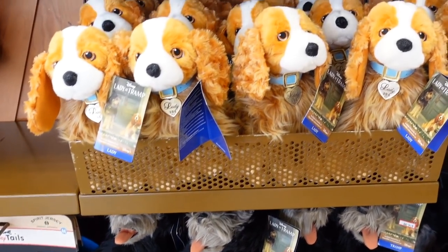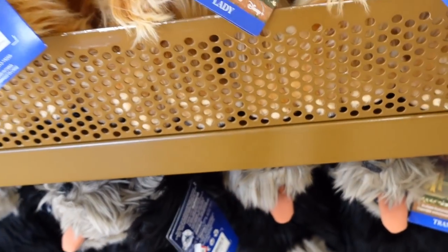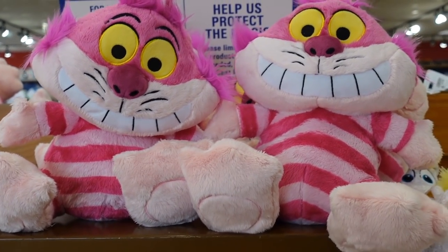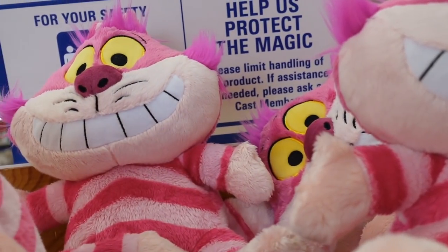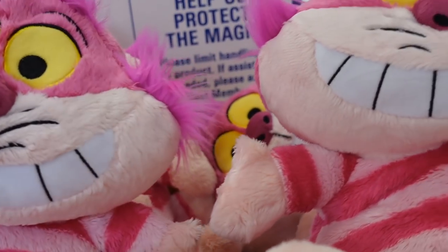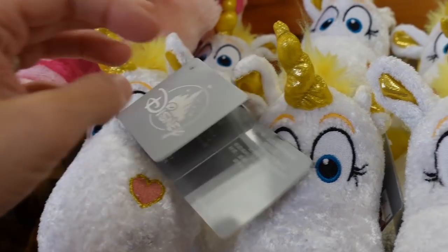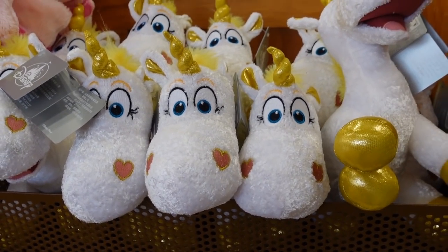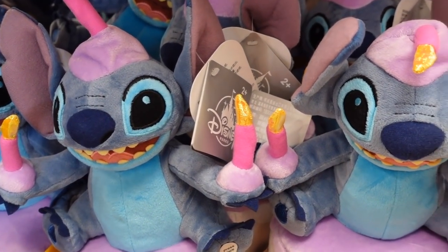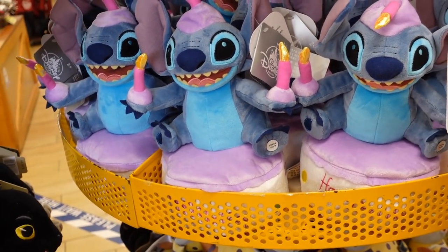They have Lady and the Tramp here for sale — $14.99, used to be $30. I like how they're doing the whole dog thing right up front. We've got the Cheshire Cat — he is $7.99, used to be $26.99. And they have Buttercup from Toy Story for $7.99. This is perfect because my birthday is soon — look at Stitch on a birthday cake. He was $34.99 but I can't find a price here.